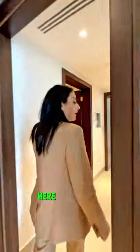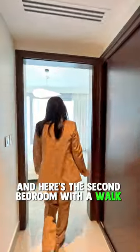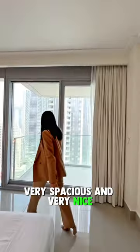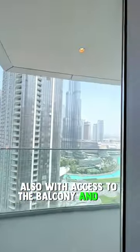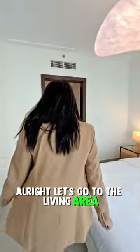Here you have the maid's room with the bathroom attached. And here's the second bedroom with a walk-in wardrobe — very spacious and very nice, also with access to the balcony and this amazing view. Let's go to the living area.